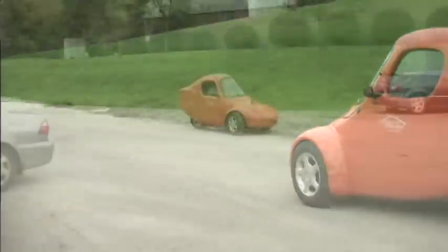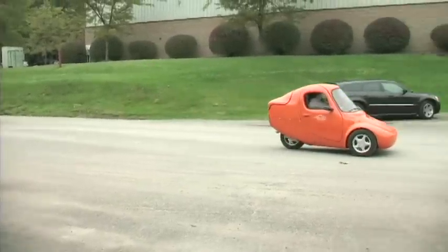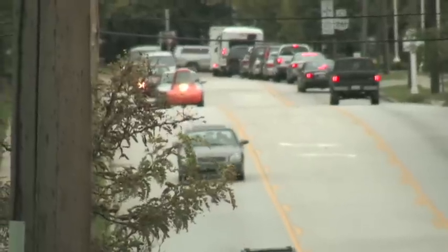I wish I could take credit for this idea, but it was actually a guy out in California. He was standing on a bridge in LA and noticed there are five lanes of traffic, with just one person in each of those gridlocked cars, and he said, 'What a waste of real estate this is.'